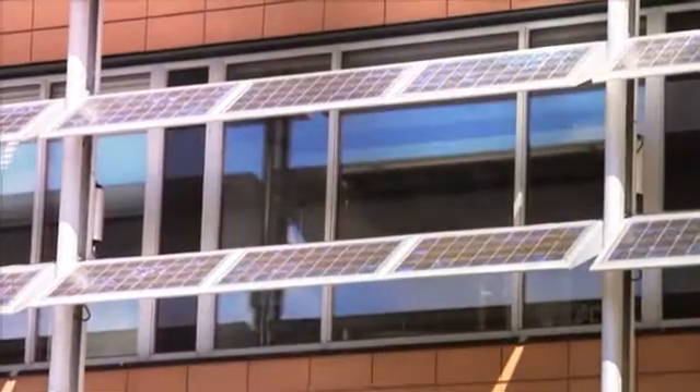We have a lot of development — in-house development of solar cells and the technology around it.